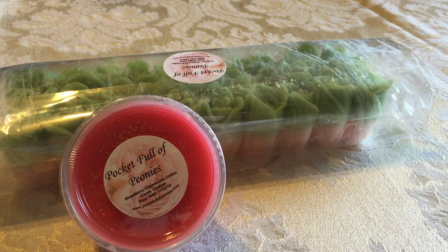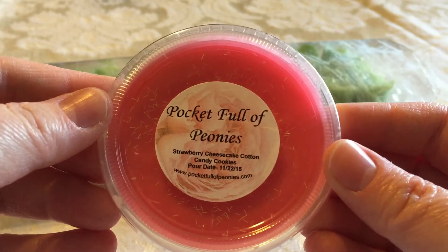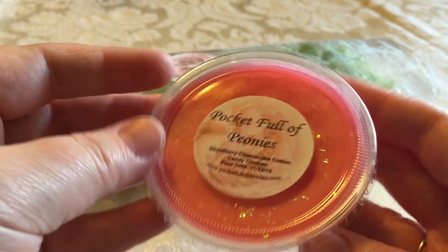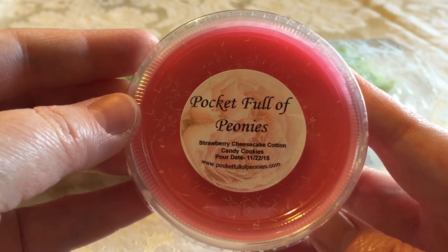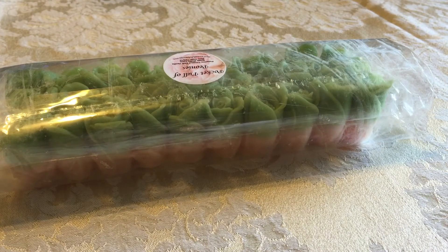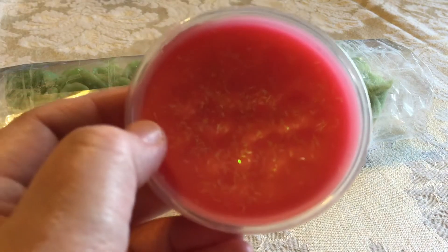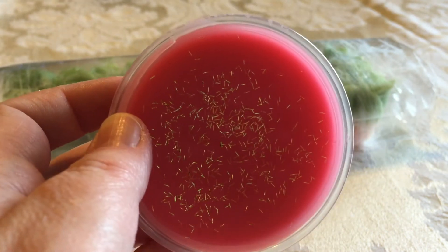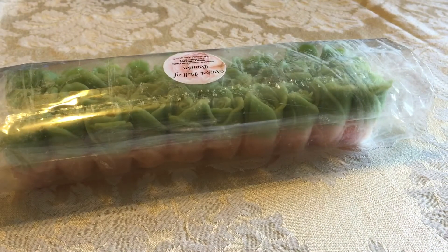Enough talking — I'm just gonna show the product. First of all, she sent me a sample, or at least what she calls a sample — this is a gigantic four-ounce scent shot. I can get three melts out of this and it's Strawberry Cheesecake Cotton Candy Cookies. I don't know if Jen has heard me go off about how I like strawberry jam type scents, but this is exactly what this is — a very strawberry jam type scent, sweet bakery, cotton candy cookies. I'm not sure what a cotton candy cookie is, but it smells amazing.